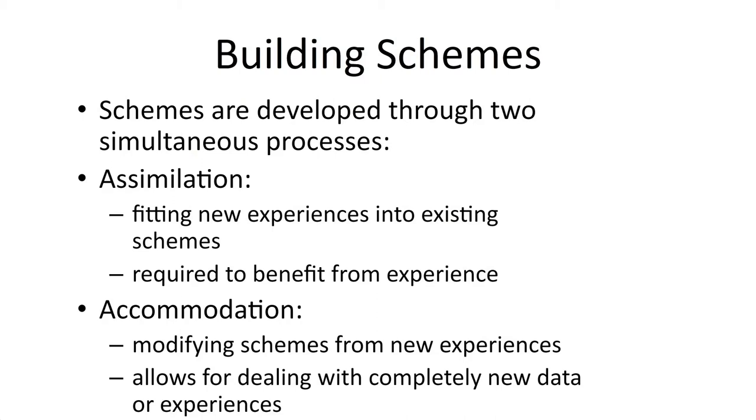There's assimilation, where they try to fit new experiences into existing schemes. You can see an example here — let's say a child has experienced all these shapes before and they come to the conclusion that they all belong to the same category of shapes. Then they experience a new shape.